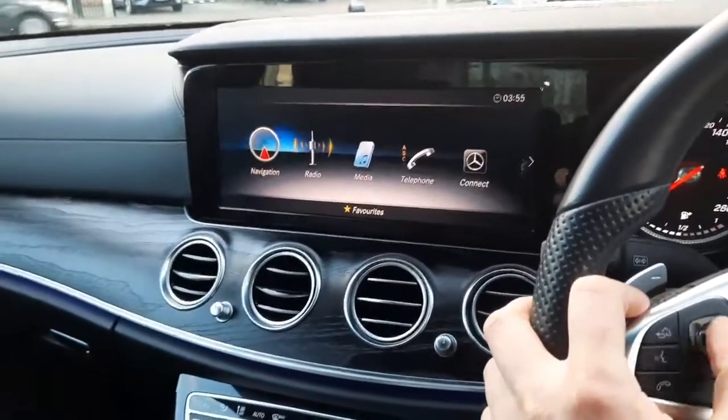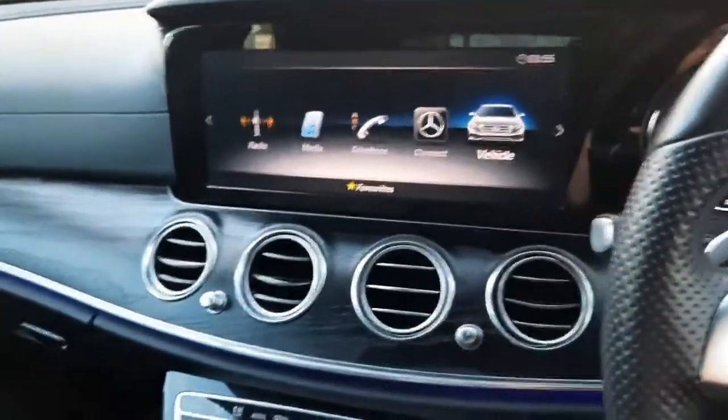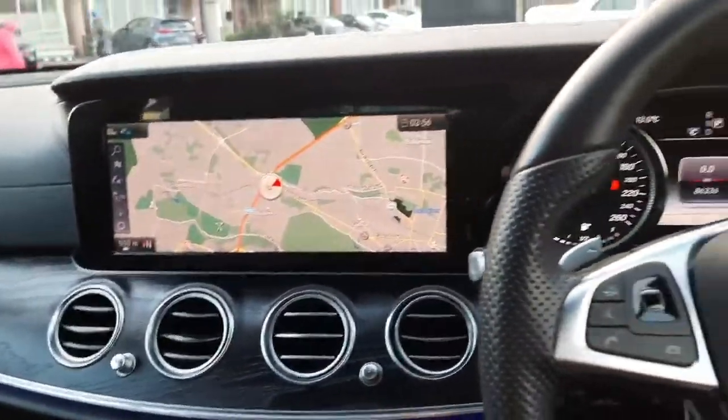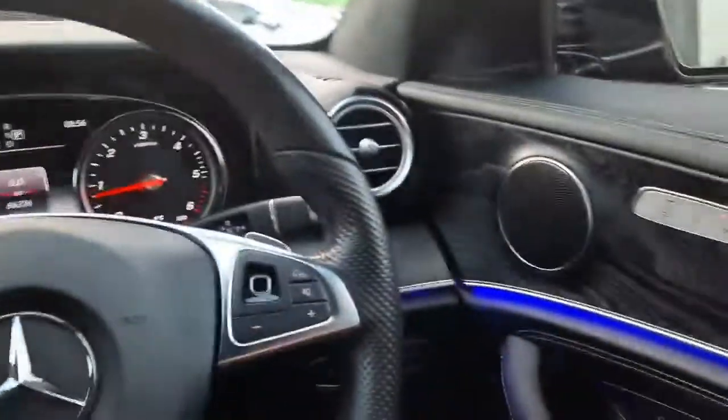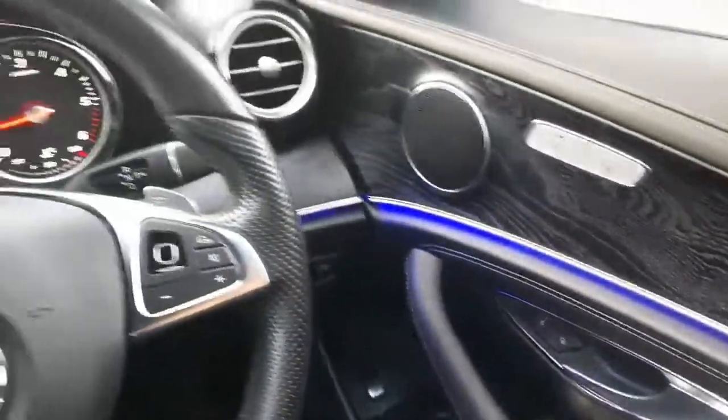The infotainment system has satellite navigation, radio menu, and media menu. This car also has a reversing camera with parking sensors front and rear, auto lights, and folding wing mirrors, as well as electric windows.